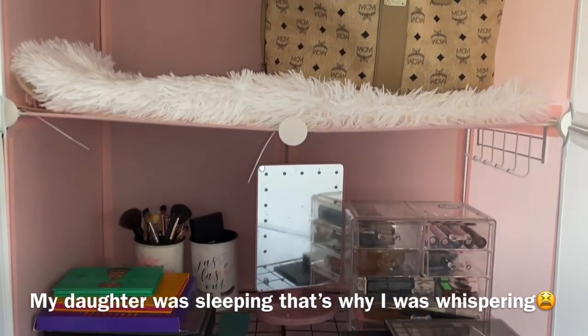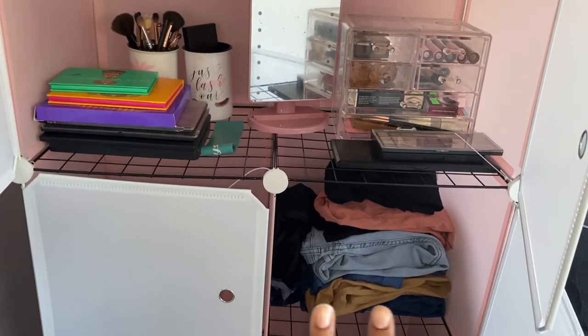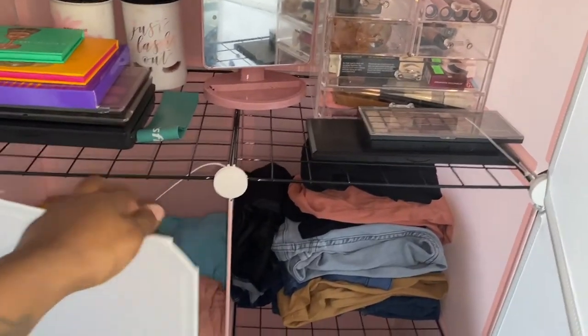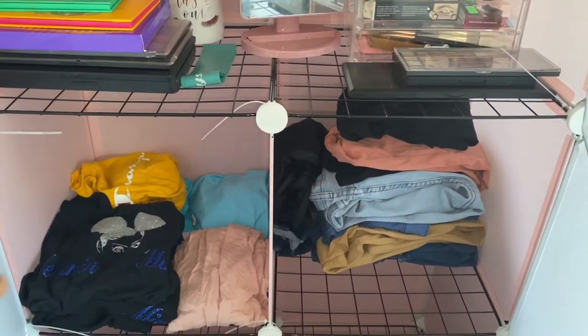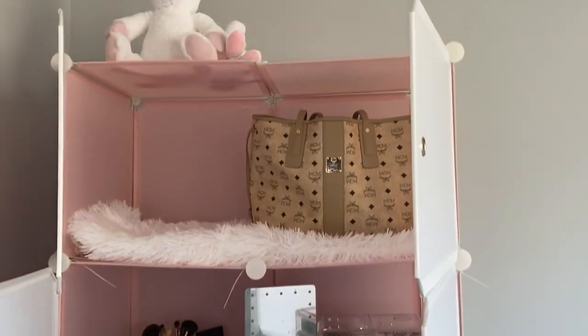Just in case y'all were curious, this is what I did in my room. I didn't fully organize everything — pretty much only these two have clothes in them, nothing else is in here yet. But yeah, that's how I started the one in my room. Thank you guys so much for watching this video, hopefully you enjoyed, and I'll see y'all in the next one!